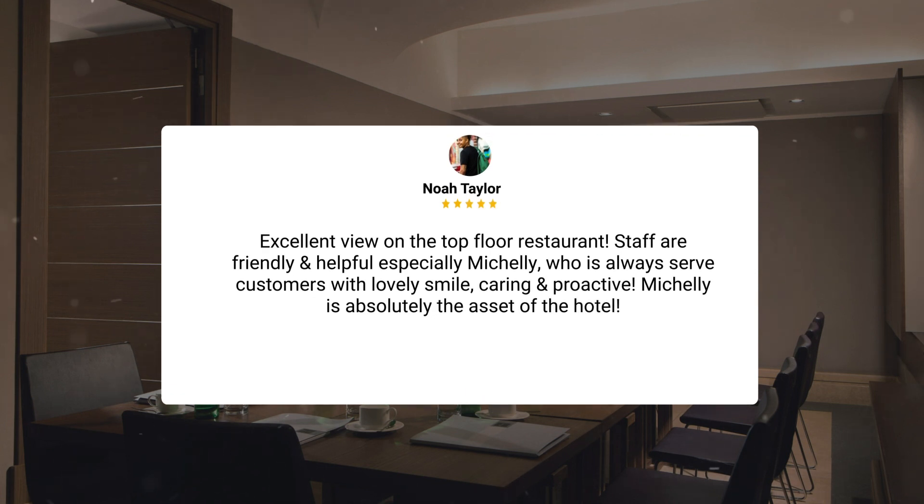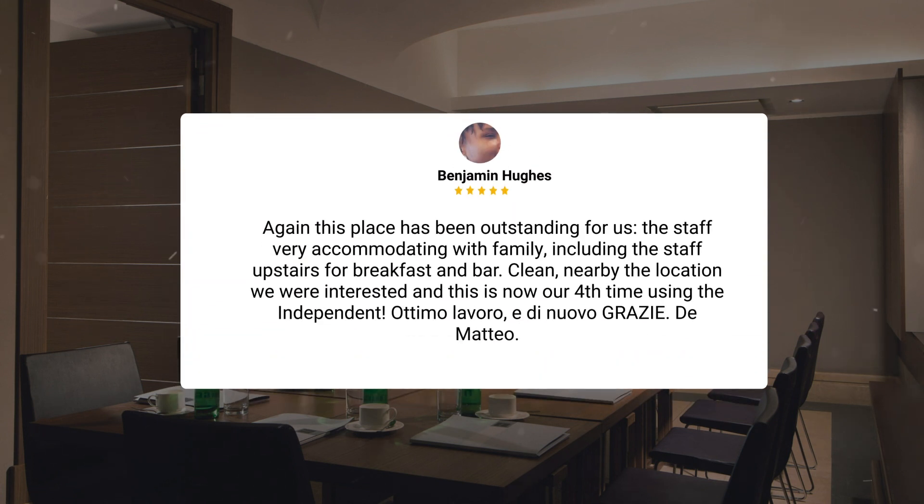Staff are friendly and helpful, especially Michele, who has always served customers with a lovely smile, caring and proactive. Michele is absolutely the asset of the hotel. Again, this place has been outstanding for us. The staff are very accommodating with family, including the staff upstairs for breakfast and bar.